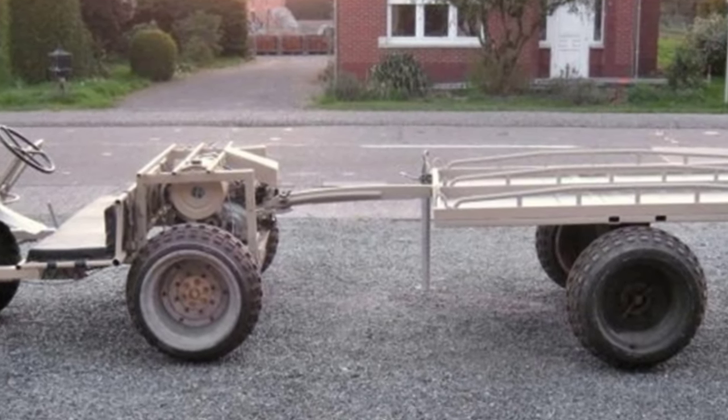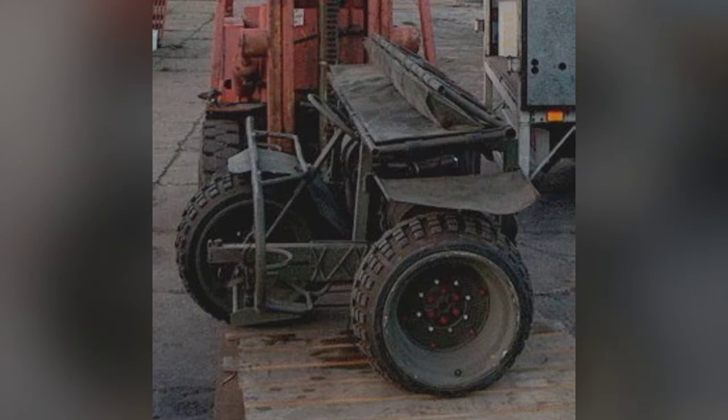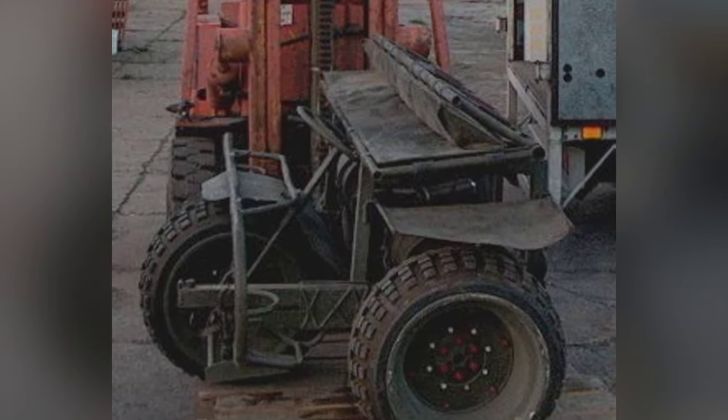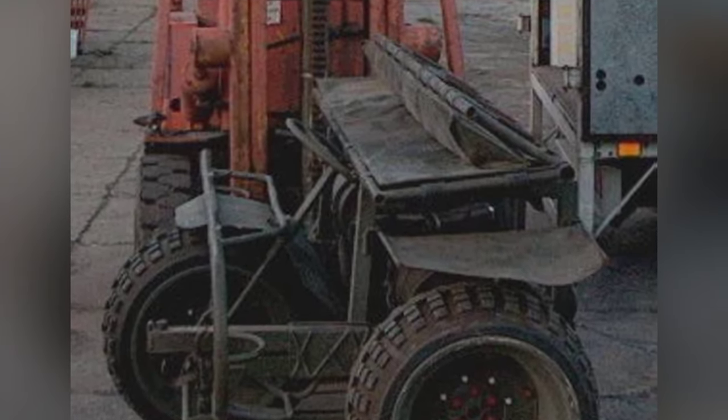The Belgian paratroopers used the AS24 in Operation Red Dragon in 1964 for rapid assault and equipment transportation. These small three-wheelers served until the 1980s, after which some entered the civilian market.